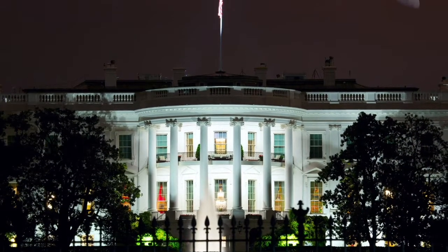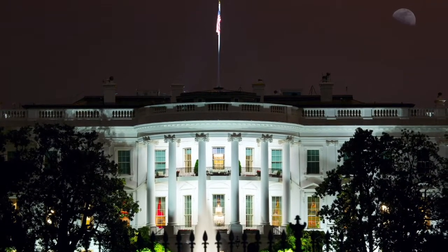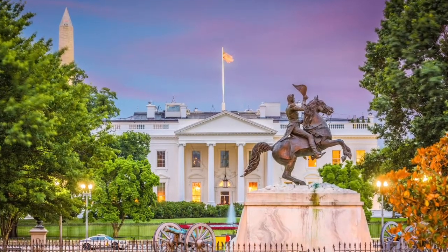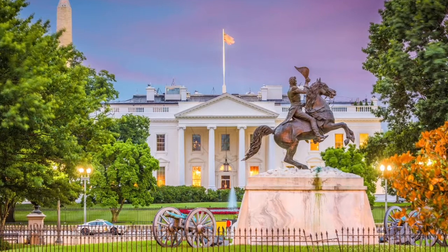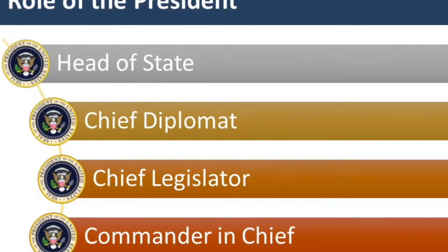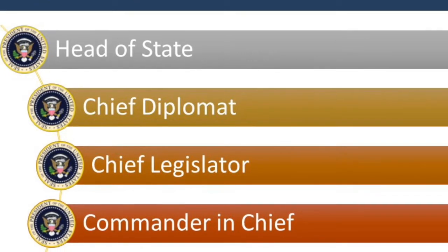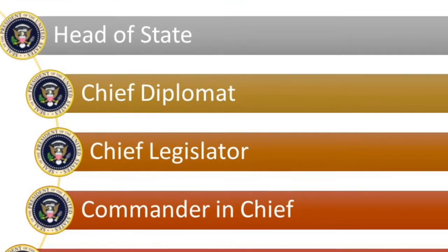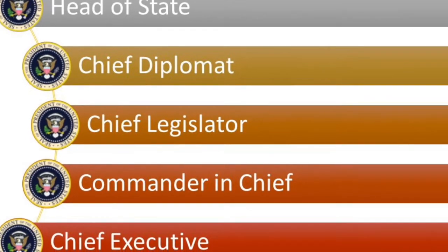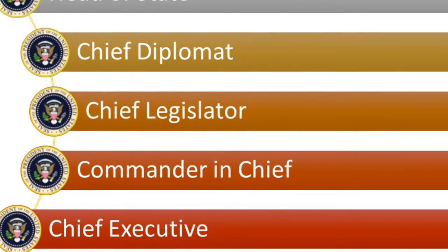Just two miles away is 1600 Pennsylvania Avenue, the address of the White House. It's where the President and First Family live and home to the executive branch of the government. The President is Commander-in-Chief of the military, has the power to sign or veto legislation from Congress, enforce and implement laws, appoint judges, and has an important role in diplomacy.